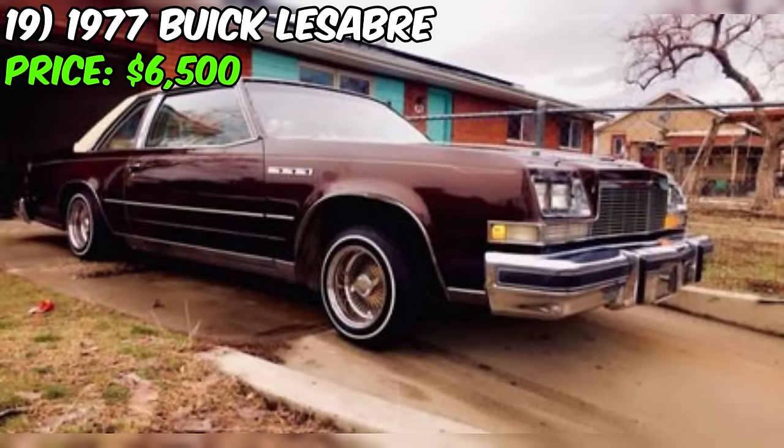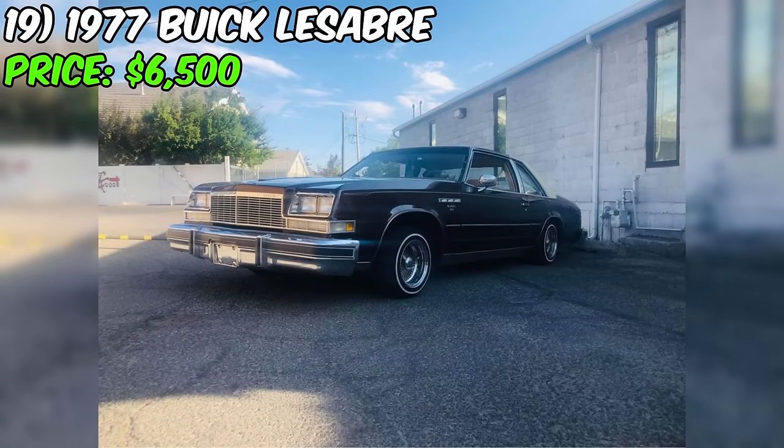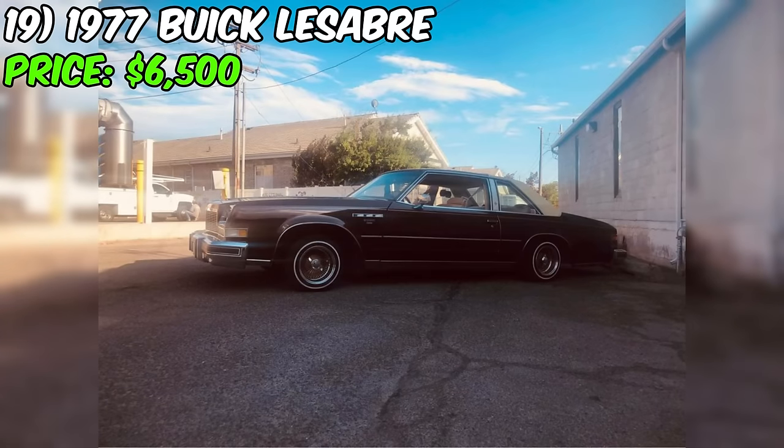It has a unique feature of being dropped in the back and comes with knockoffs. The seller is open to lowrider trades. Inside, the car is described as being in pretty mint condition. However, it's important to mention that the exterior has some issues with the corner panel, though nothing too major according to the seller.